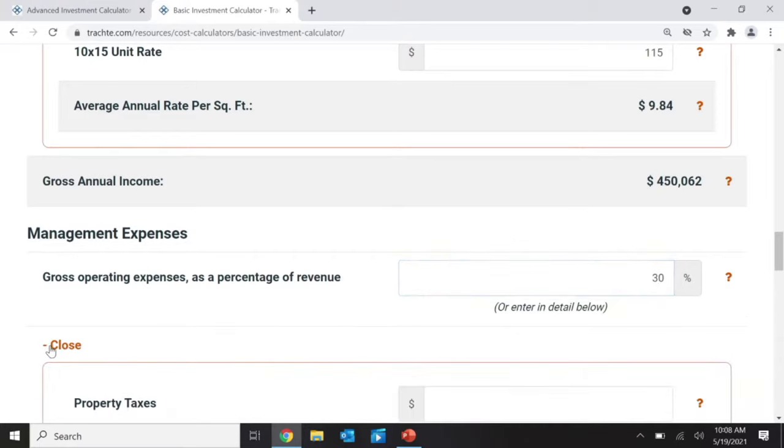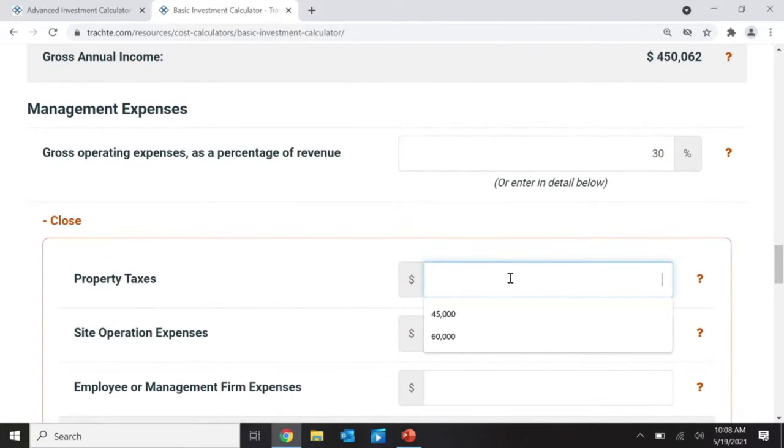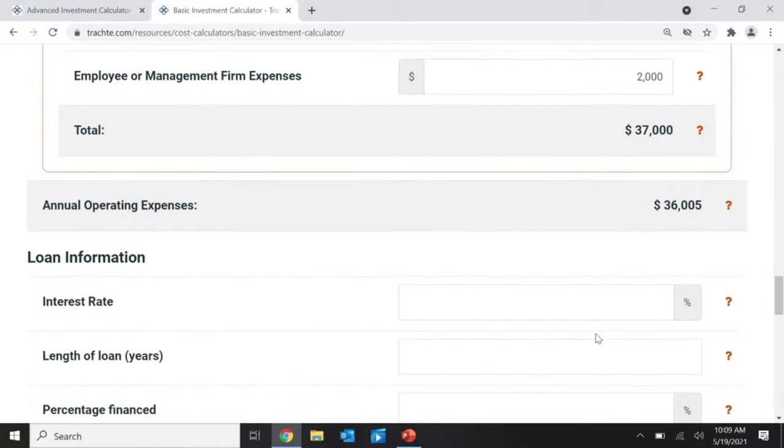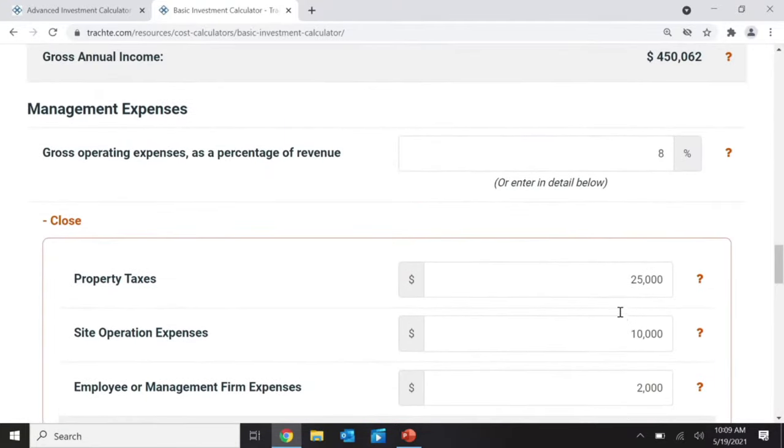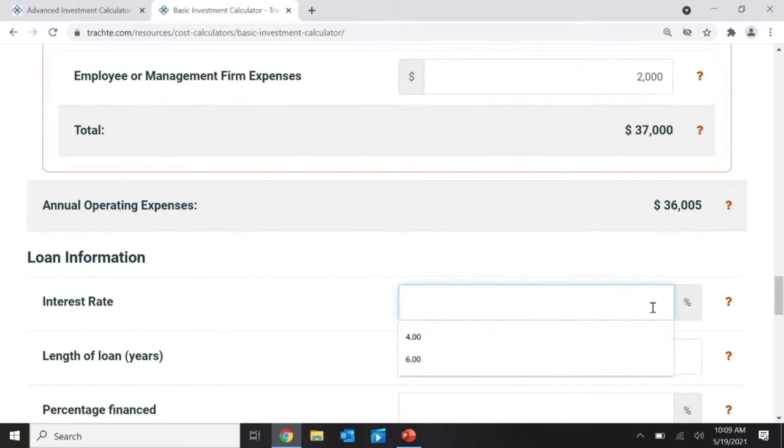I did build an office, so I'll say my operating expense is 30% of gross annual income. Or, if I want to go line by line: my property tax on 45,000 square feet might be 50 cents per square foot, so about $25,000. My operational expenses — insurance, snow plowing, and other items — maybe $10,000. And since I'm running it myself, I'll only put $2,000 in for management. That's a very low overall expense ratio — around 8%, which is not normal. One project I run remotely is around 20%.